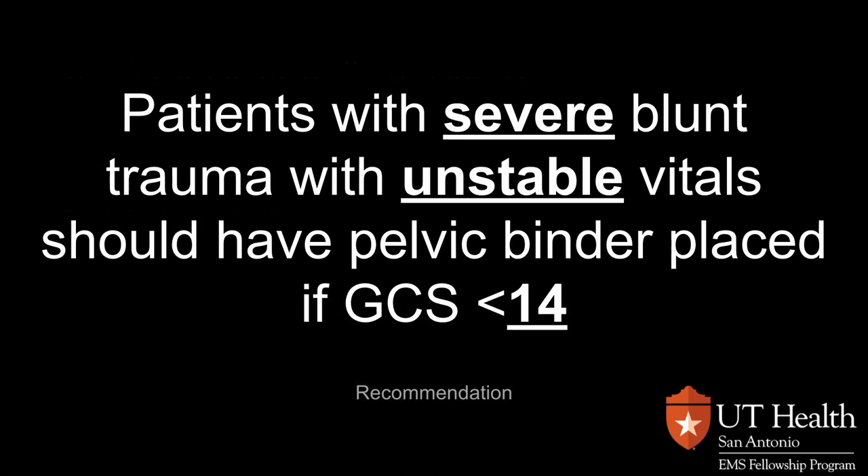It is our recommendation that patients with severe blunt trauma who have unstable vital signs should have a pelvic binder placed, especially those with a GCS of less than or equal to 14.